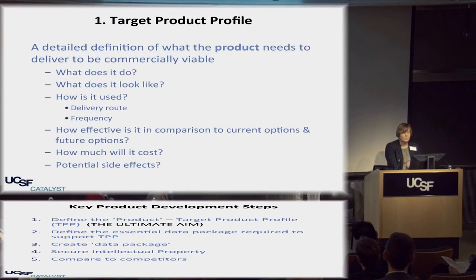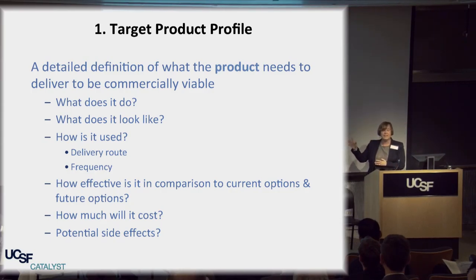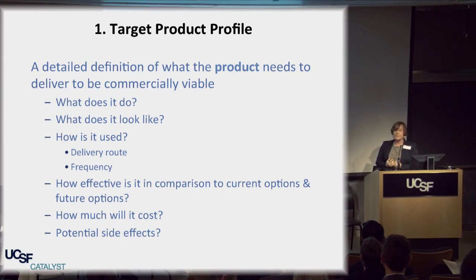You have to create the data that fits your target product profile. It's the detailed information of what a product has to look like, and you can modify it as you go along. You need lots of discussion with all key stakeholders — the customers — and remember, your customers are often pharma rather than patients. Create a product profile, have a clear aim, understand what that aim is and how to get there.